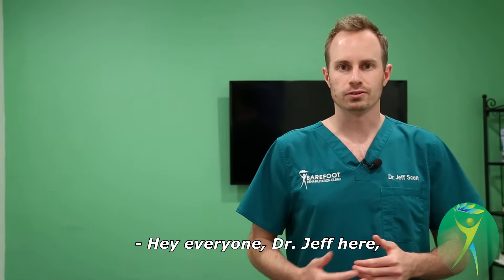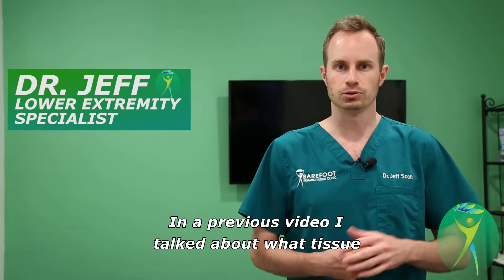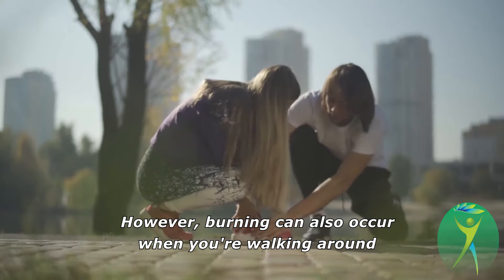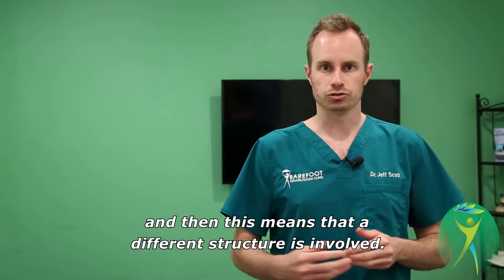Hey everyone, Dr. Jeff here, the lower extremity soft tissue specialist at Barefoot. In a previous video, I talked about what tissue might be involved if you have burning in the bottom of the heel when getting out of bed in the morning. However, burning can also occur when you're walking around, and this means that a different structure is involved.